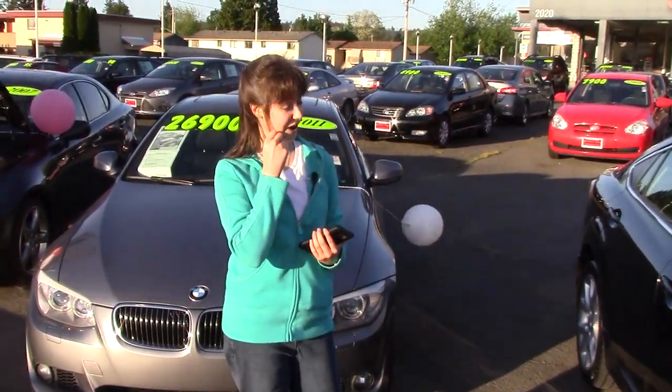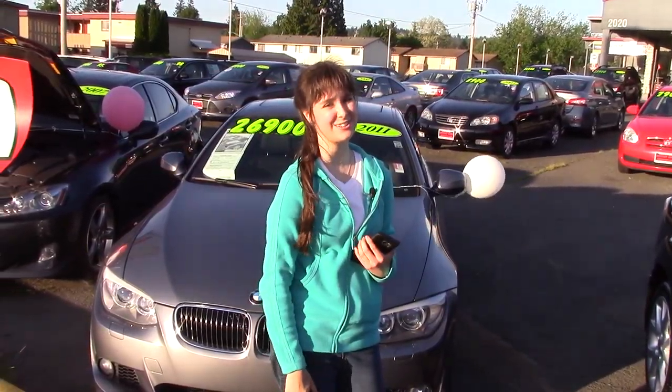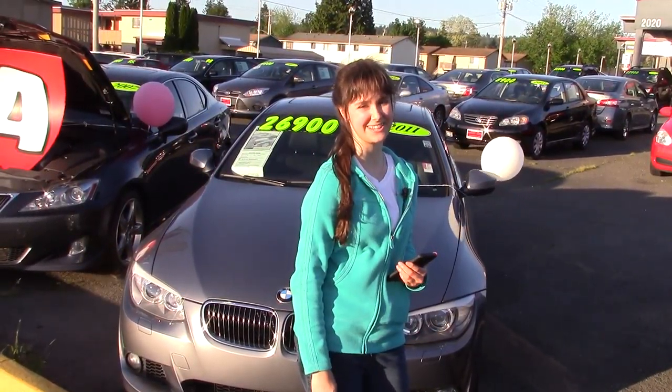If you'd like to see this car, you can come to Sunset Cars of Auburn or sunsetcars.com. Make sure that when you come in, you tell them that Jordan sent you.